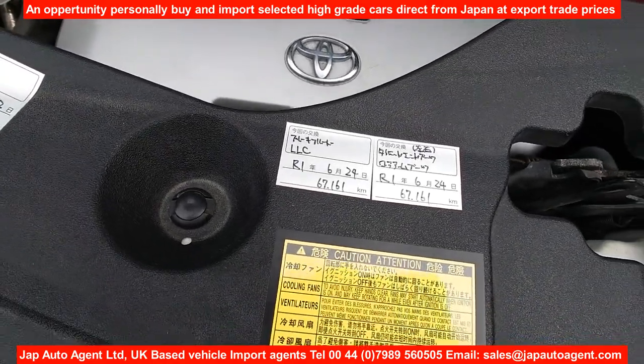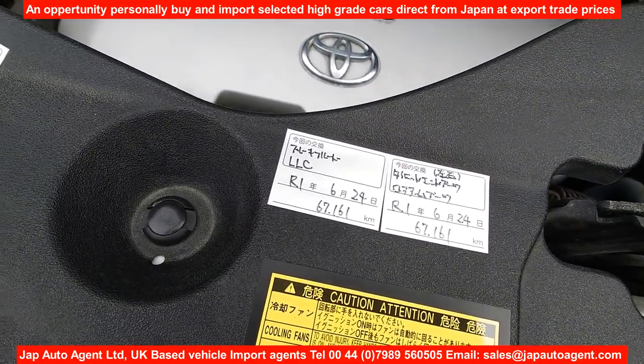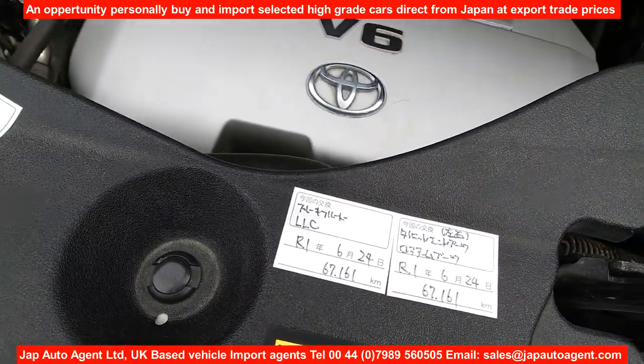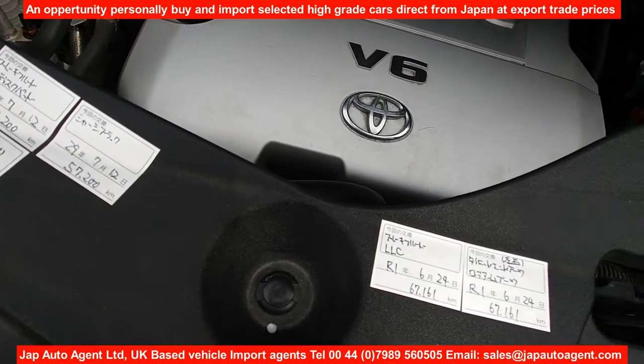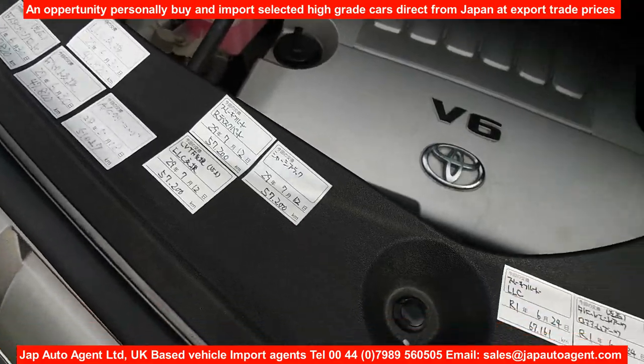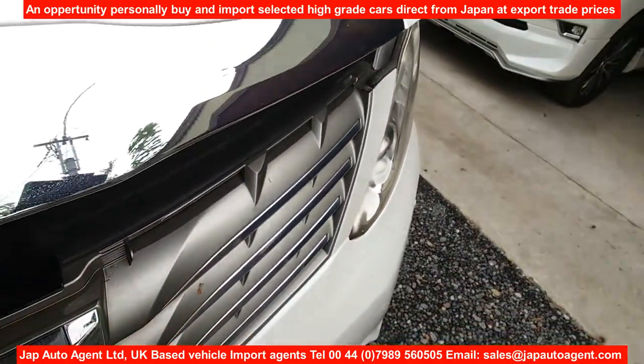There's a lot of recent service history here — 2019, 2017 — yes, this car comes with some service history.